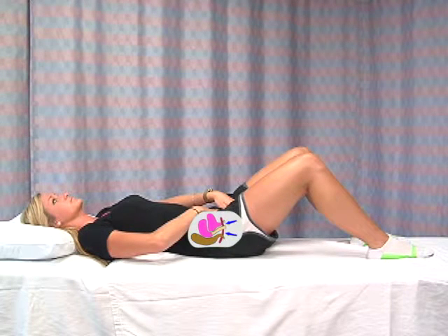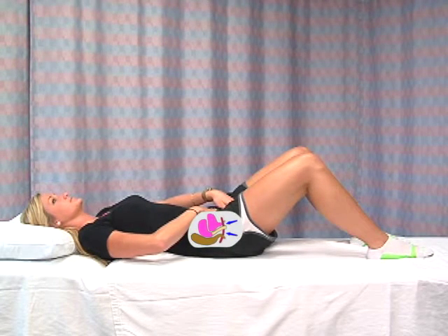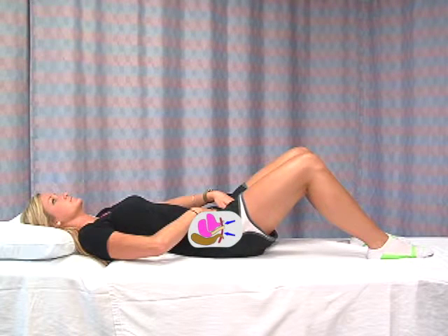Although repeatedly interrupting your urine flow midstream can hurt your bladder, the pelvic floor muscles are the muscles used to slow or stop your stream. For some people, it helps to visualize the motion of sucking water through a drinking straw while they squeeze the pelvic floor muscles inward and upward.